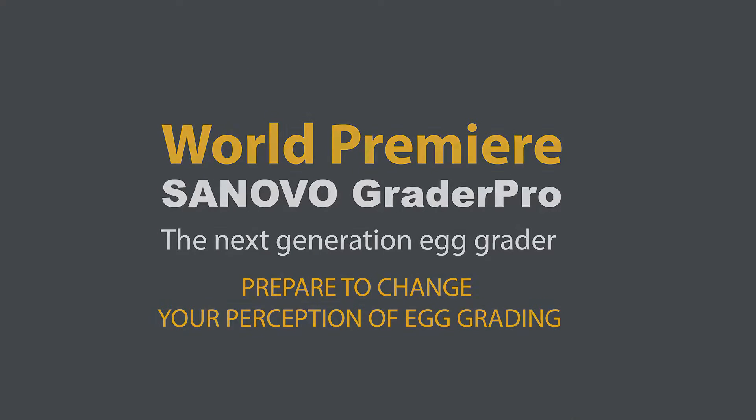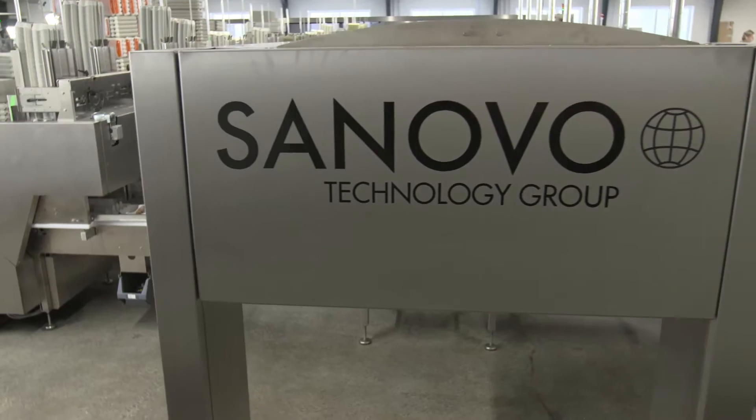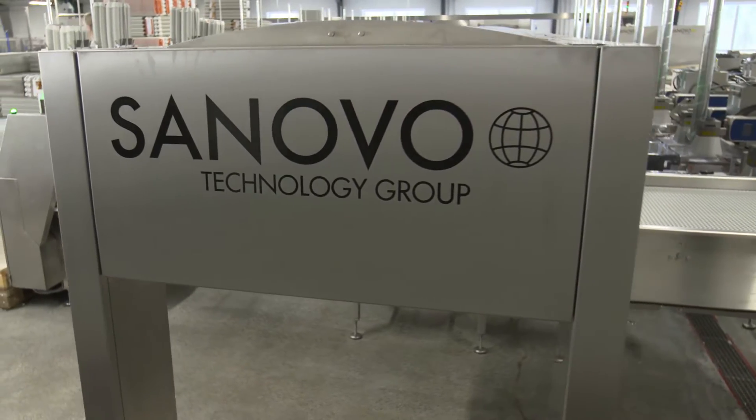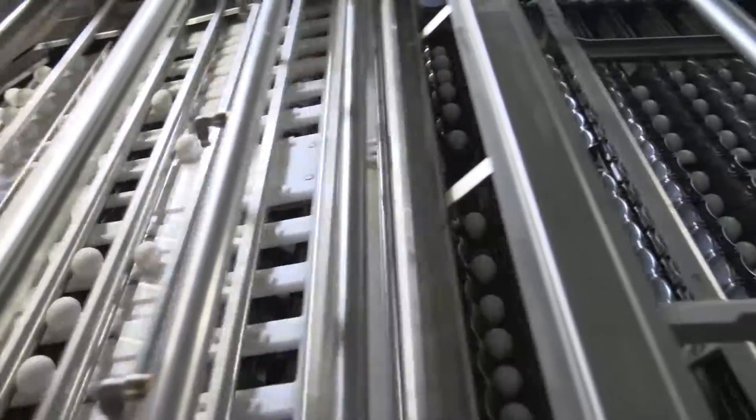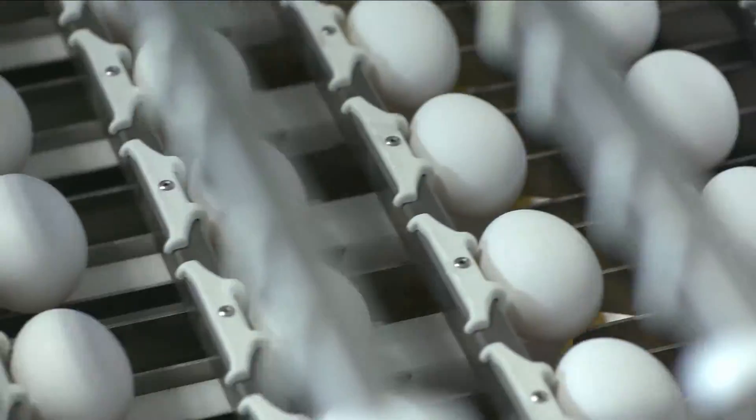Welcome to the SANOVO Grader Pro, the next generation egg grader. With 60 years of experience, we are proud to present the brand new SANOVO Grader Pro with innovation that will add value to your business.